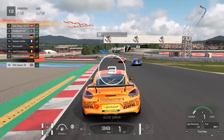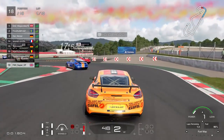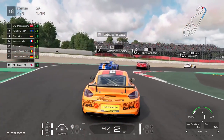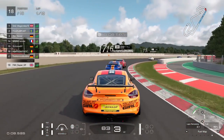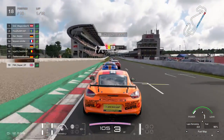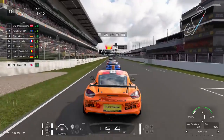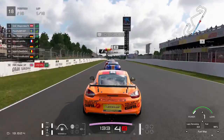Okay, so here we are at the beginning of the race — ten laps at Catalunya in Group 4 in the Porsche. Coming around the final turn, the field spread is absolutely huge with these rolling starts. The guy in the lead is pretty much coming into turn one already, and I've only just crossed the start line to start lap one.